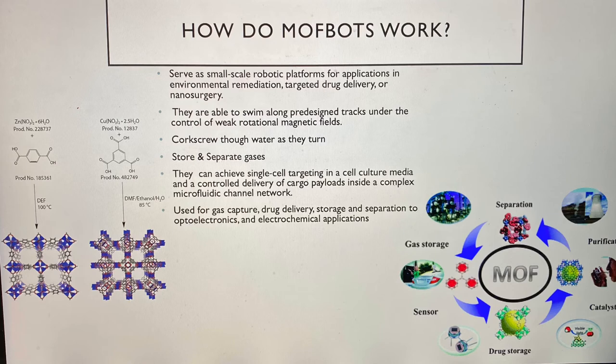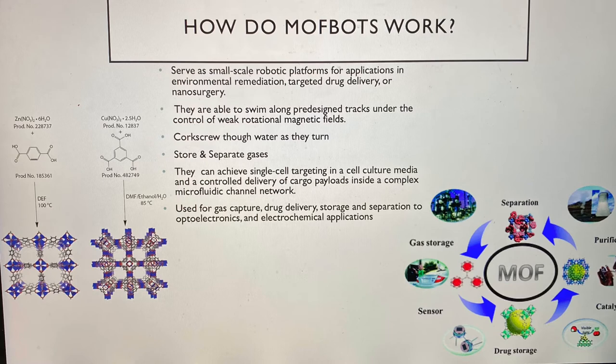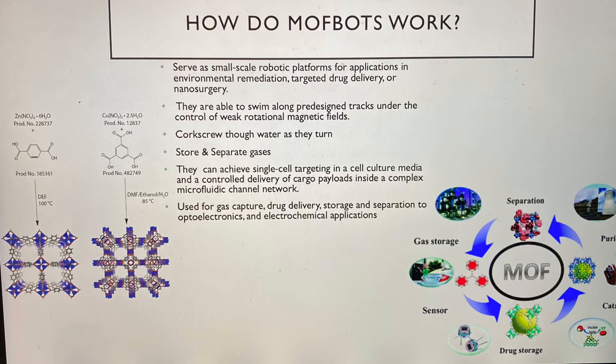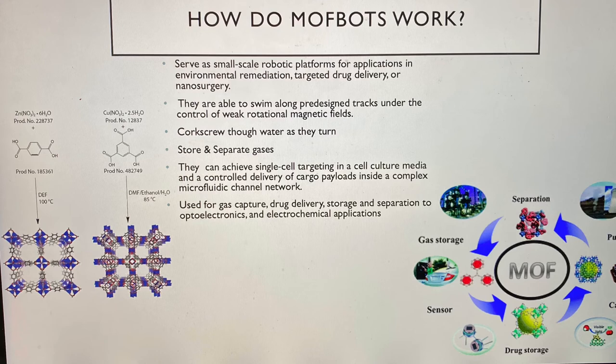So how do mothbots work? Mothbots work in many different ways. MOFs are able to corkscrew through water. They swim their way through tracks that were designed under the weak control of magnetic fields. They could be used for many different applications such as drug delivery, environmental remediation, and nanosurgery. Since they have many different functions, MOFs can achieve many complex jobs that real people would probably take a much longer time to complete.